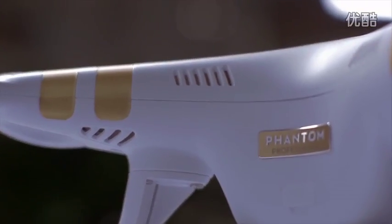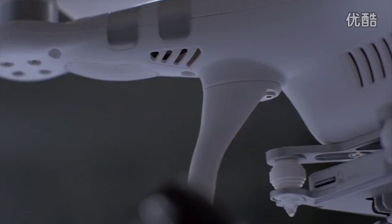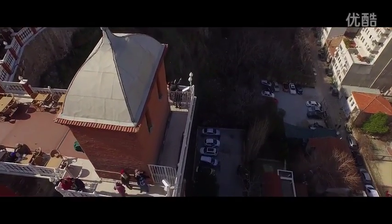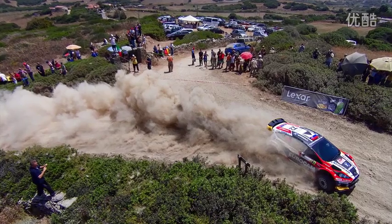Outside of this professional version of the Phantom 3, we are also releasing an advanced version, which comes loaded with all of the premium features we've already talked about, but comes equipped with a 1080p camera that records up to 60 frames per second, also capable of shooting 12 megapixel stills.